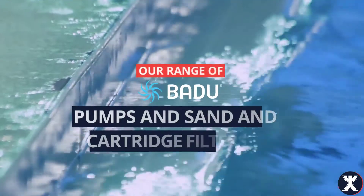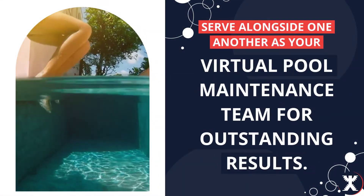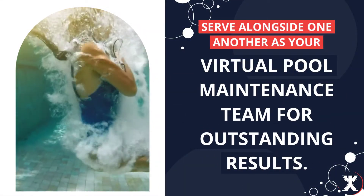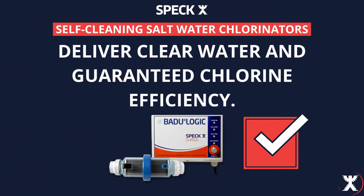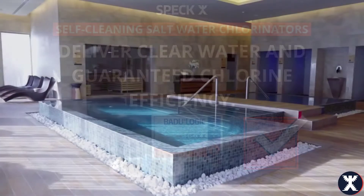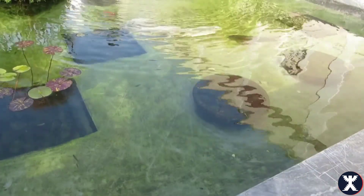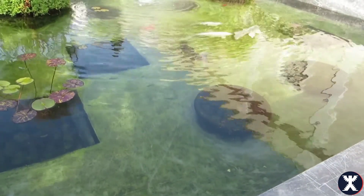Our range of Badoo pumps and sand and cartridge filters serve alongside one another as your virtual pool maintenance team for outstanding results. Speck self-cleaning saltwater chlorinators deliver clear water and guaranteed chlorine efficiency. Speck innovation has also led to the creation of efficient spa pumps and koi filters, allowing our solutions to benefit more than only swimming pools.